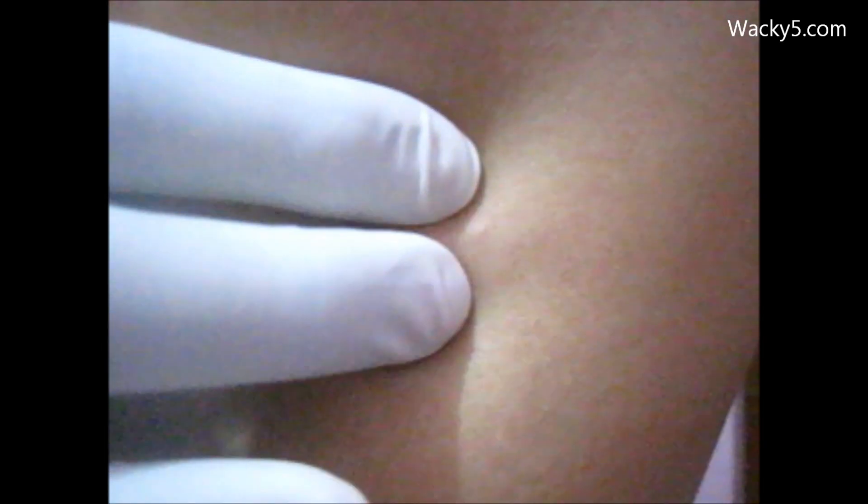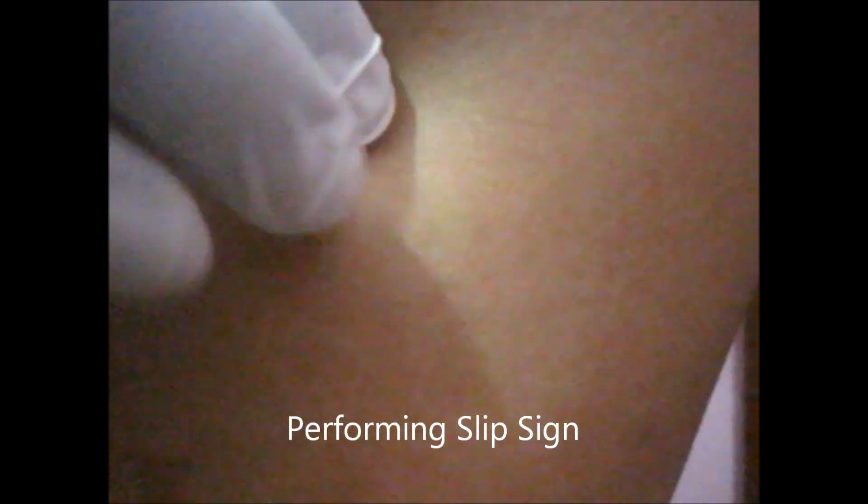It is mainly of three types. The first one is encapsulated subcutaneous lipoma. This is commonly seen in the areas of the neck, back, and around the shoulders.